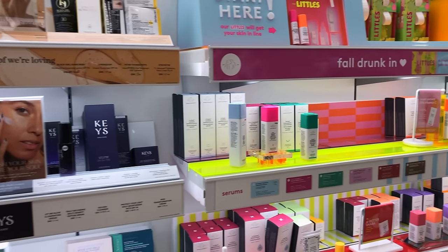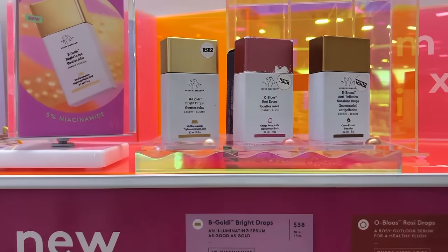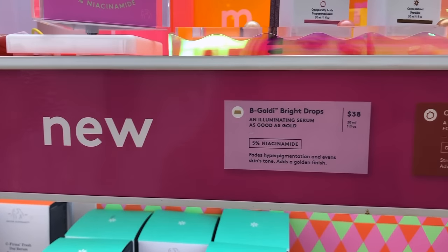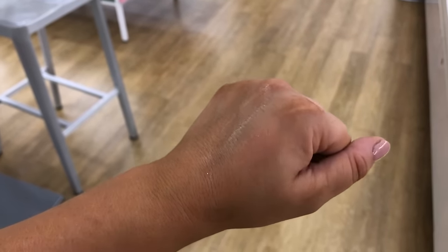Drunk Elephant has a new product too — their new Be Goldy highlighting drops. The bronzer drops have been so popular so they decided to do a highlight version. These are very subtle and just give a subtle glow to the skin.